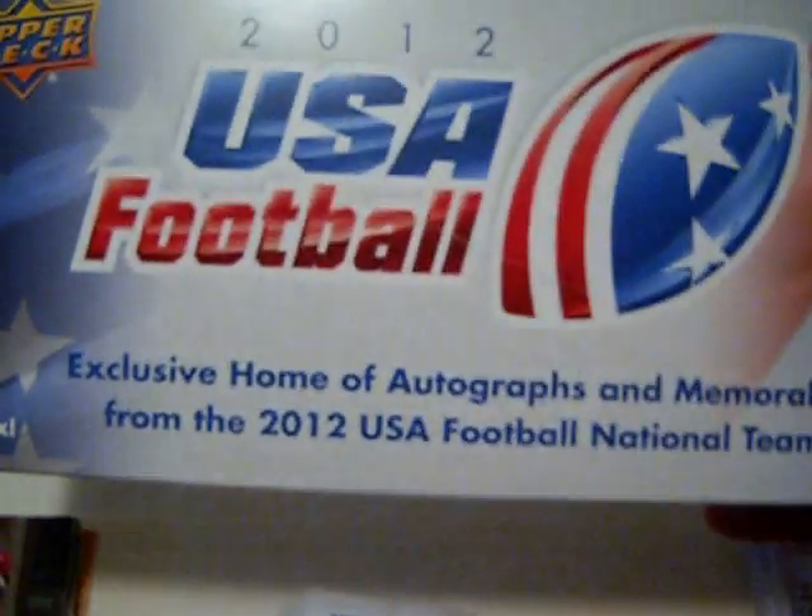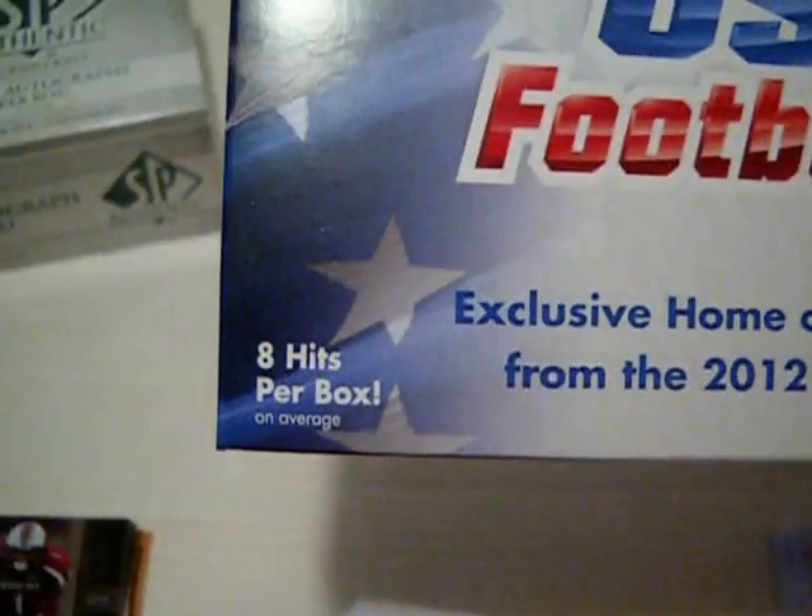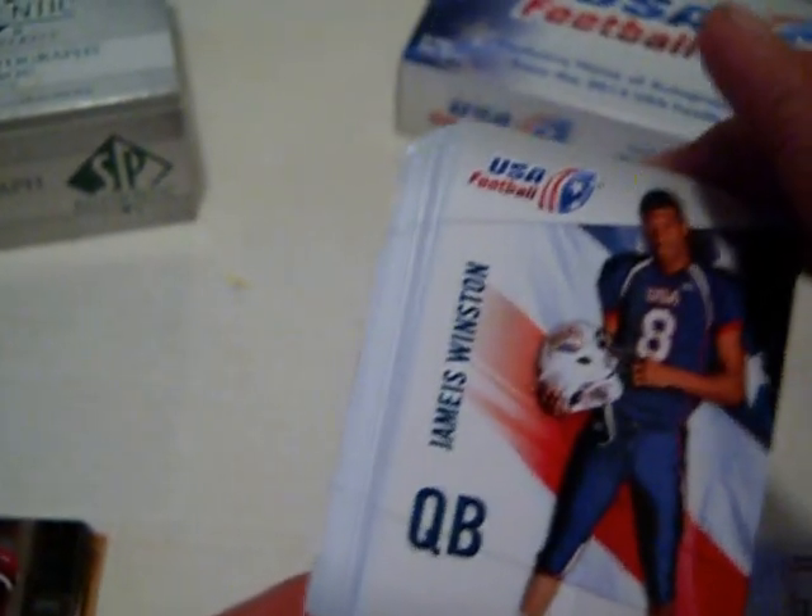What the USA Football set is — it's a full set, plus you get eight hits per box, which is pretty cool. Here's the set, sleeved up, and here are the hits out of it.